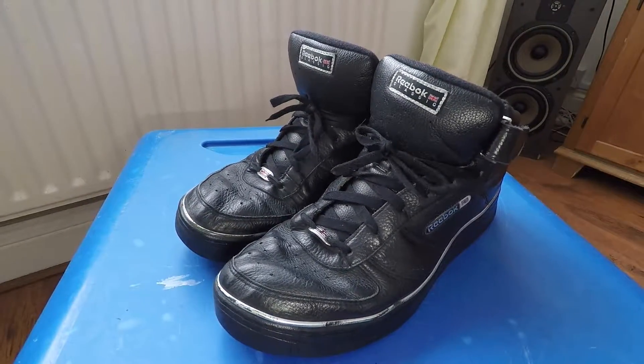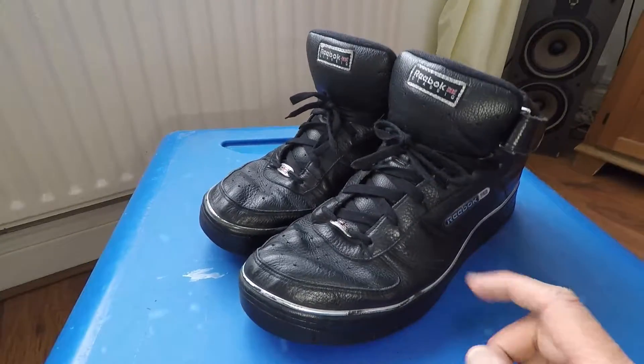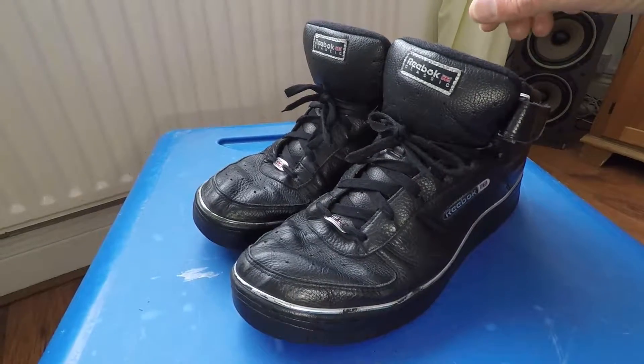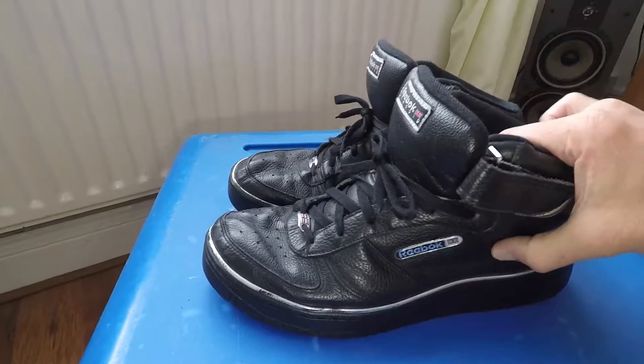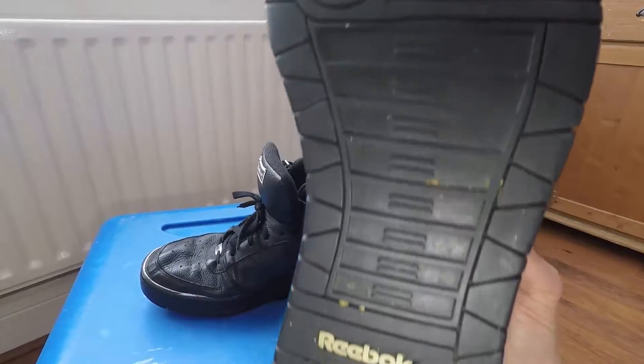So I am selling my Reebok Classic trainer boots, they are leather and that is quite strange - there are not many trainers these days that are leather. These are full grain leather, soles are still in good condition.